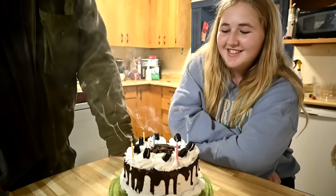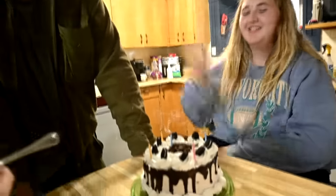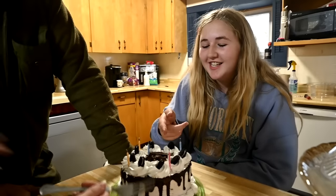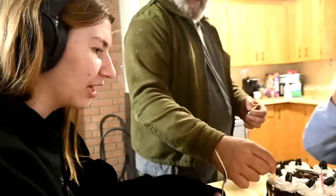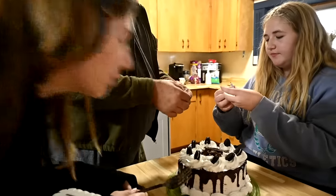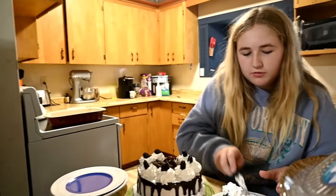If you get all the candles out your birthday wish comes true — but they're re-lighting candles! He actually bought re-lighting candles, so after she blows them out they restart. Now they're a fire hazard. There are already ashes in the cake. That did not work. Gabby, what do you think of the cake? She hopes it's not vanilla because vanilla makes her feel sick. I love vanilla.